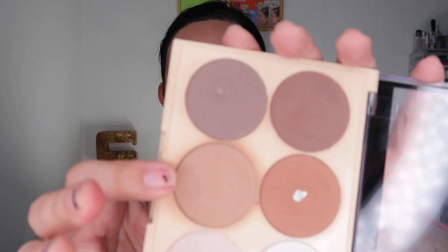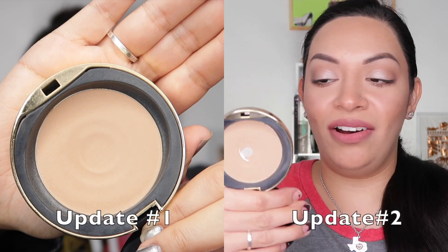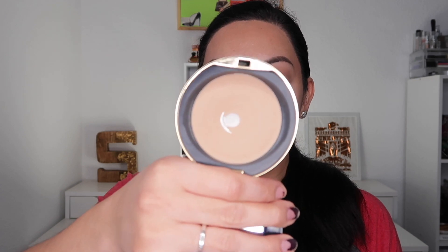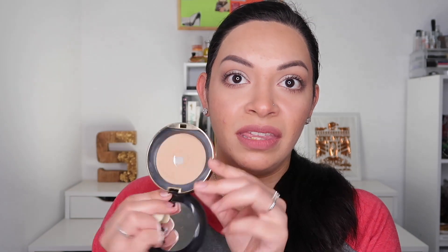I finally hit pan on the Milani Conceal and Perfect Shine Proof Powder! I almost forgot what it was called. I honestly didn't know it was going to take maybe a month and a half — I've been using it a little bit prior, but I've probably only had this product for a few months. To hit pan so soon, I'm really hoping I can finish it up by the end of the year.